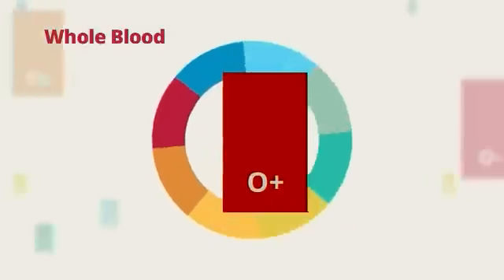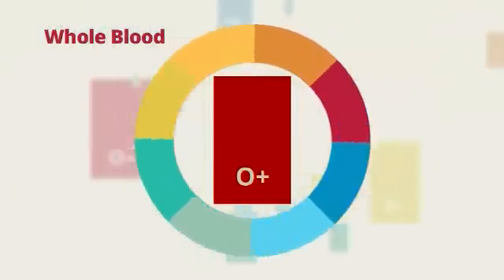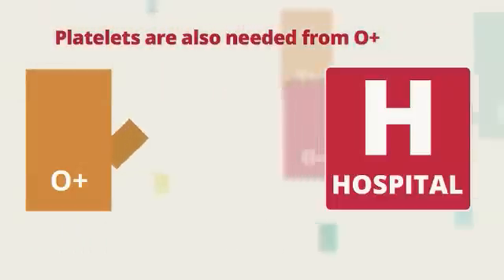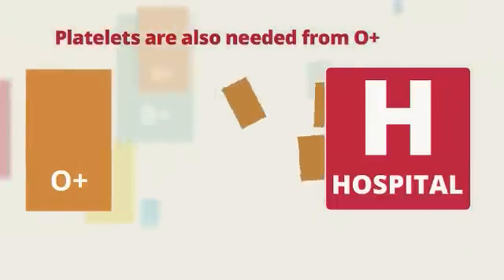And through this method, we can still collect the most needed component of your blood, which is the red blood cells. You can give whole blood every 56 days for a total of 6 times a year. And depending on hospital needs, O positive donors are sometimes asked to donate platelets.